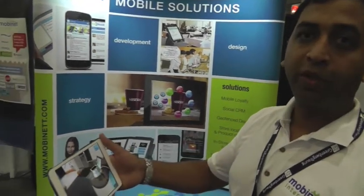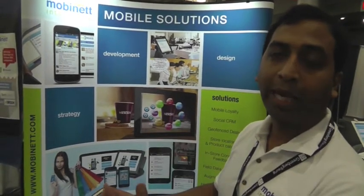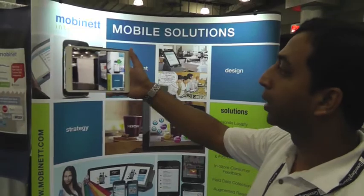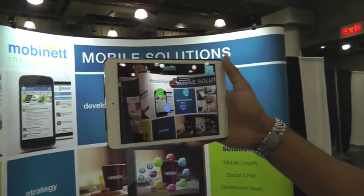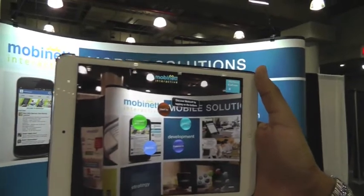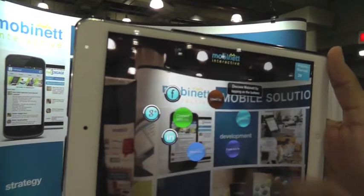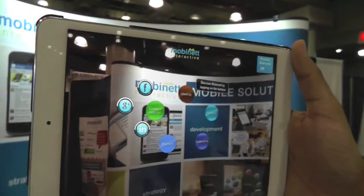There is a demo that we set up here. The mural here is set up as an object that a tablet can detect. If I take my tablet and focus on different areas of the mural, it gives me options that I can tap on and get more information. We can also integrate social connections so users can share that particular product.